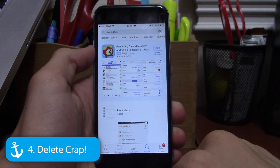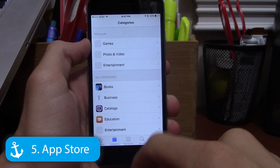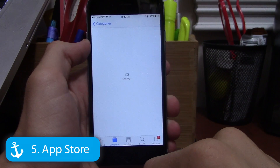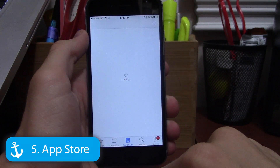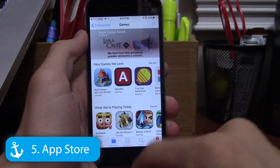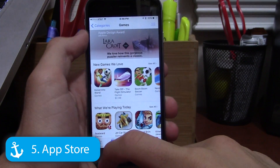The next feature is that the App Store has changed some categories. They moved Categories to where Top Charts was, and Top Charts to where Explore was. Explore is no longer accessible, likely because no one used it. Categories works, though it's a bit slow in the beta.